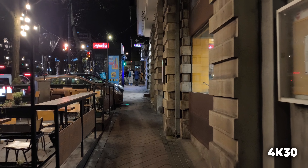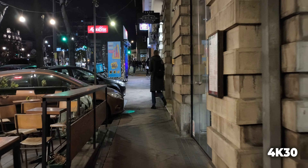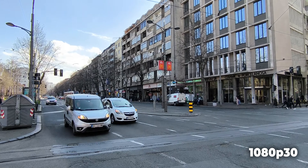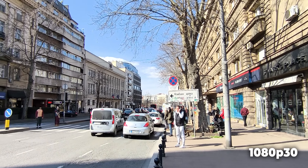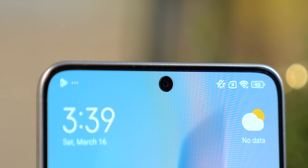Zbog fiksnog autofokusa morat ćete lijepo da nanišanite ono što želite da uslikate, a čak i kad pogodite fokus neće biti previše detalja zbog niske rezolucije. Što se tiče video snimanja, glavna kamera snima 4K video do 30 frejmova i kvalitet video snimaka me je prijatno iznenadio — optička stabilizacija radi vrlo dobro, imamo dosta detalja i dobar raspon boja, a kamera se čak i noću poprilično dobro snalazi. Širokougaona kamera je ograničena na 1080p do 30fps, a sam kvalitet video snimka je i ovdje poprilično zadovoljavajući.